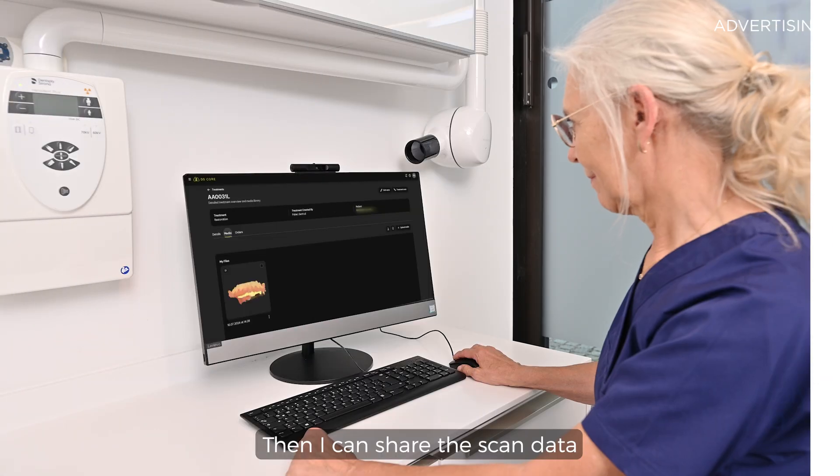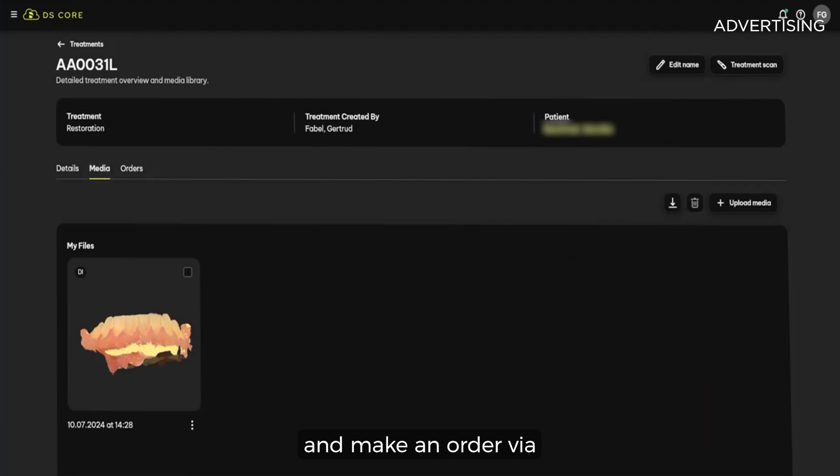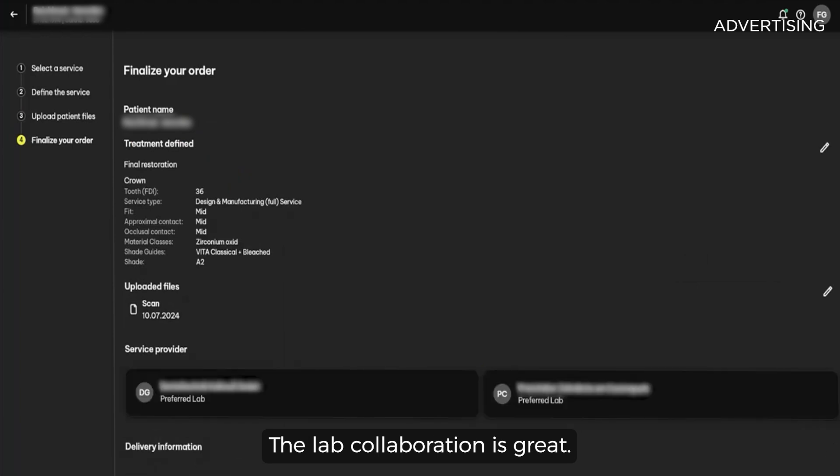Then I can share the scan data with my preferred lab and make an order via DS-Core with just a few clicks. The lab collaboration is great.